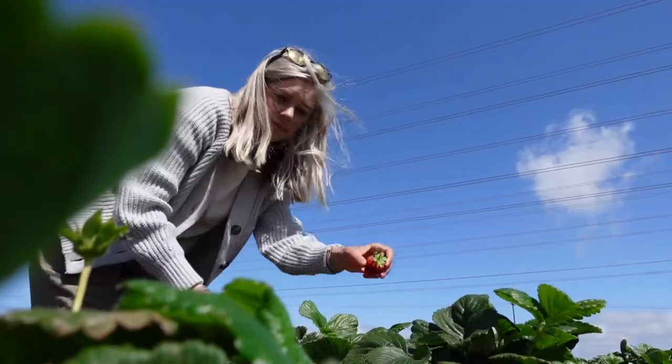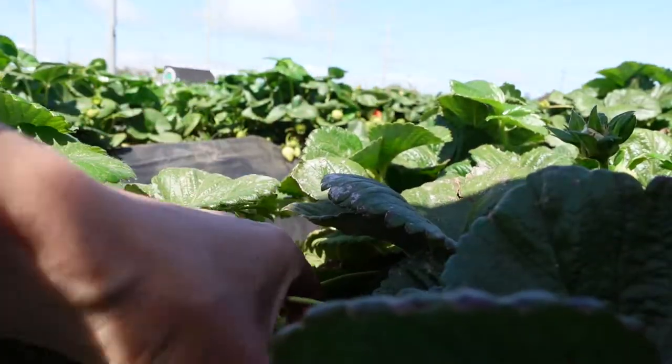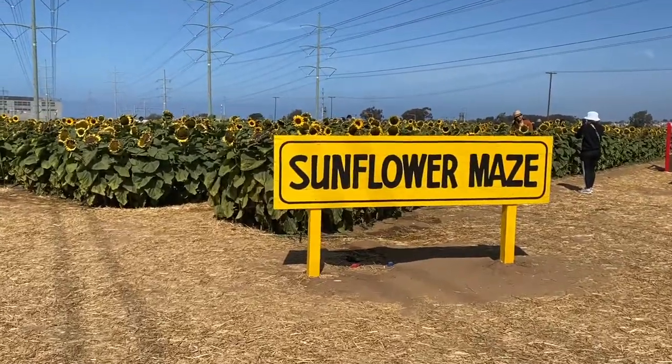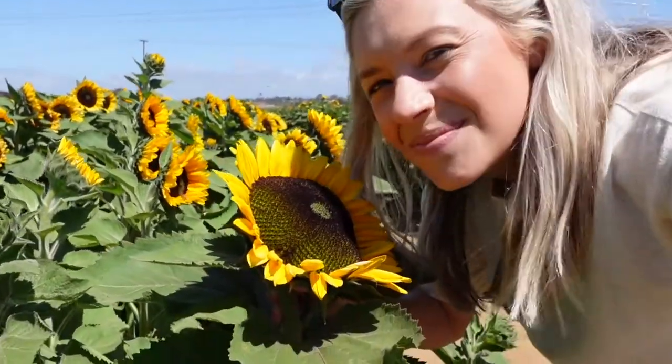The main activity of course is strawberry picking. They do supply the bucket for you — you are not allowed to bring your own bucket. It holds up to two pounds of strawberries, and this year they actually provided little scissors for you to cut the strawberries instead of pulling them. Other activities include the sunflower maze, which is fun for both kids and adults, or it's that perfect Instagram photo spot. The sunflower maze does come with general admission.